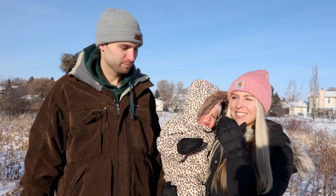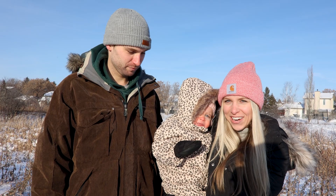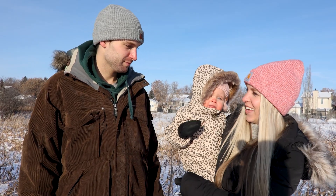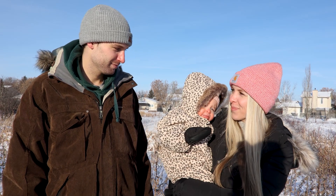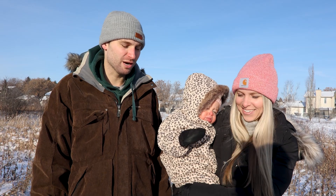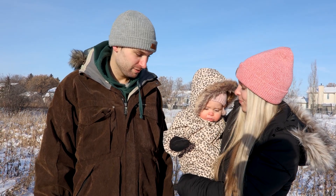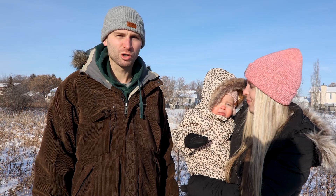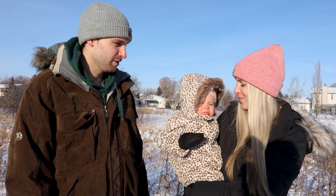I grew up here and it's a great area for kids to grow up in. It's super safe, very kid-friendly, and you always have lots of blocks with lots of children on them — that's why I like it. It's a pretty good, nice area. It's not too busy, kind of out of the way, with more of a rural feeling without being right in the city, so it's pretty good.